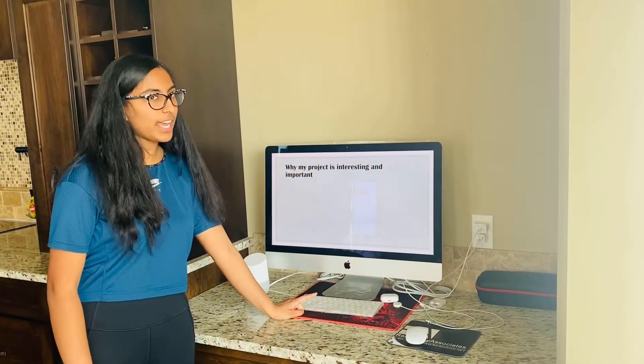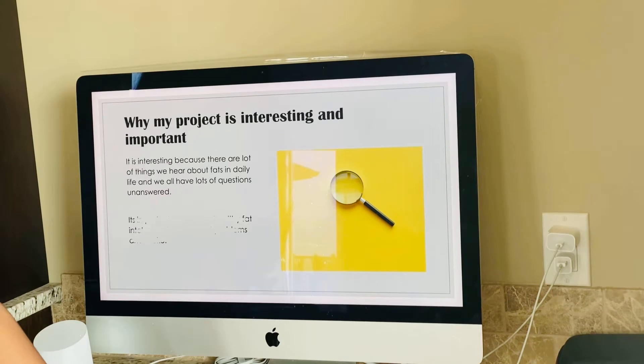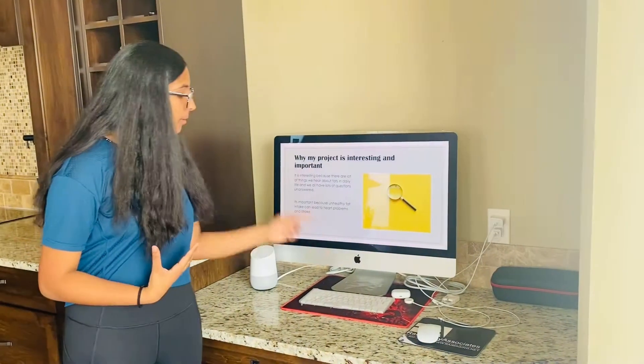Why is my project interesting and important? It's interesting because we have a lot of questions about fat, and we always talk about fat. It's really important because if you eat unhealthy fat, or if you eat too much fat, it can lead to serious problems, such as heart problems and stroke.